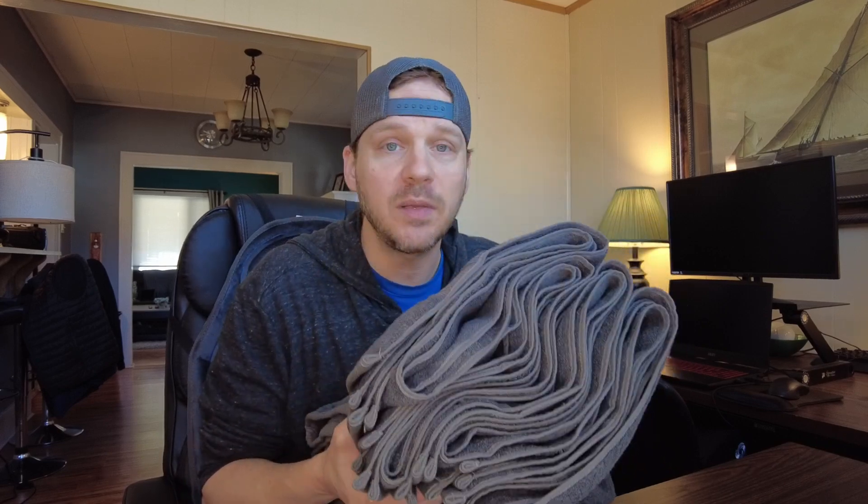So if you are in the same boat as me and you are looking for a nice, reasonably priced towel set that looks good and functions well, in my opinion, then I have been enjoying these, and I would definitely recommend them.